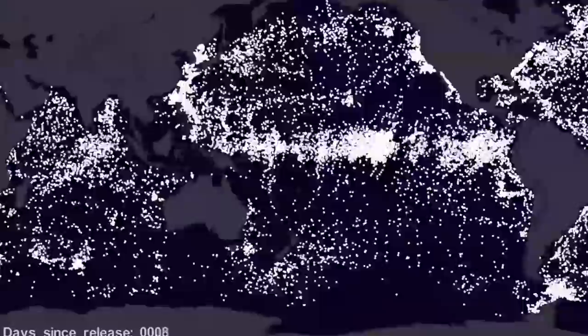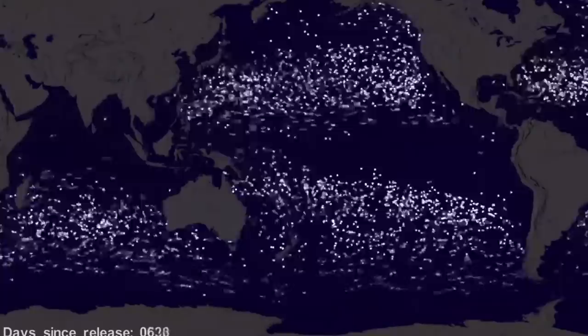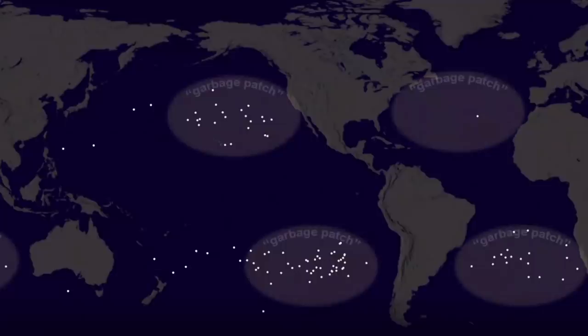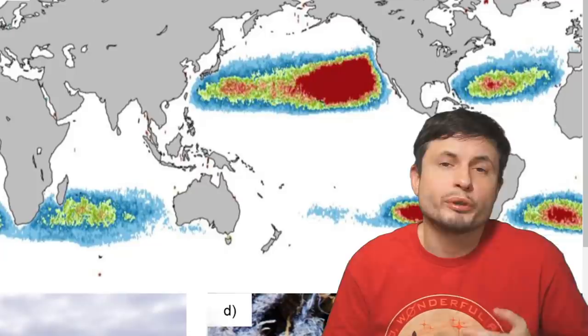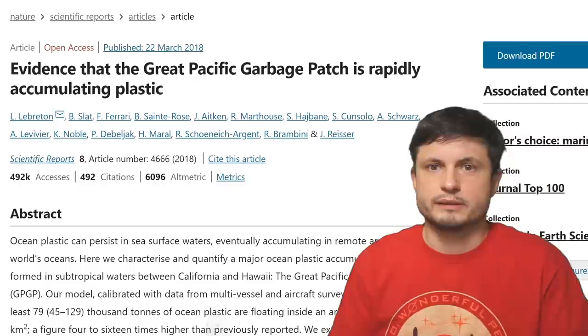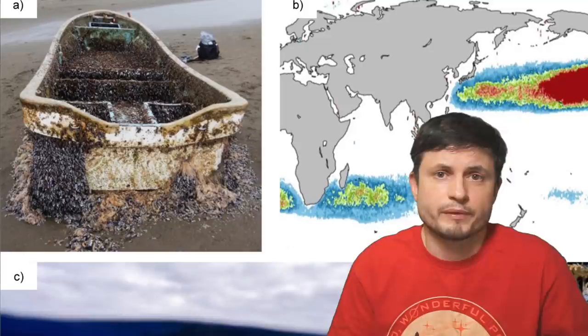By watching certain elements circulate, scientists can now track where most of the plastics will end up eventually. There are several major areas — specifically five areas — marked as potential garbage patches. The biggest one is in the Pacific. It's roughly around 1.6 million square kilometers in size, which is about 600,000 square miles. Recent studies estimate that it contains nearly 80,000 tons of materials, mostly plastics, but there are obviously other non-plastic objects as well.